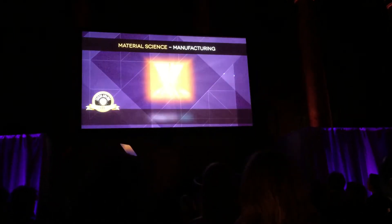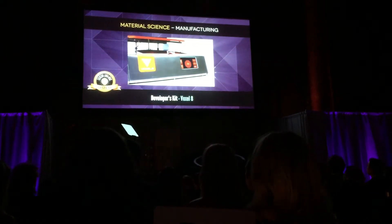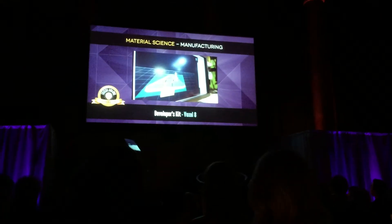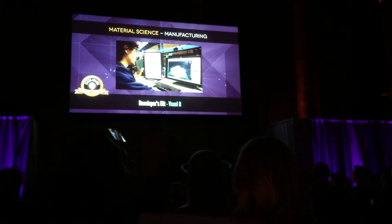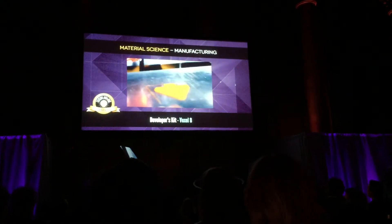Gold. Developer's Kit by Voxel8. At Voxel8, we're revolutionizing 3D printing by developing a full three-dimensional electronics printing platform. With our developer's kit printer, we will be able to integrate electronics into mechanical objects. Our printer prints similar to a typical 3D printer, layer by layer.